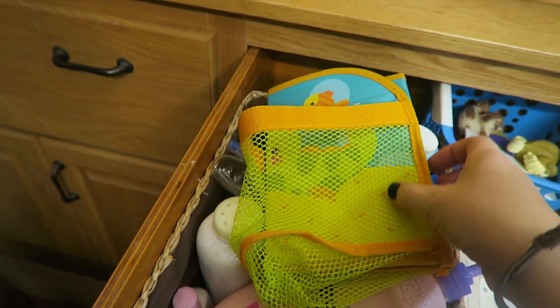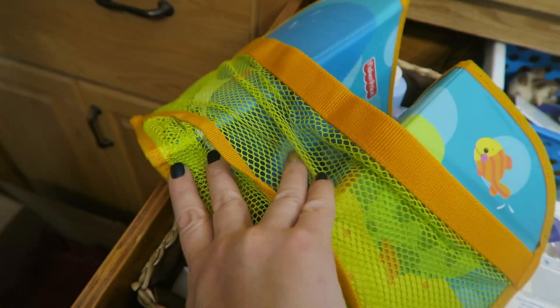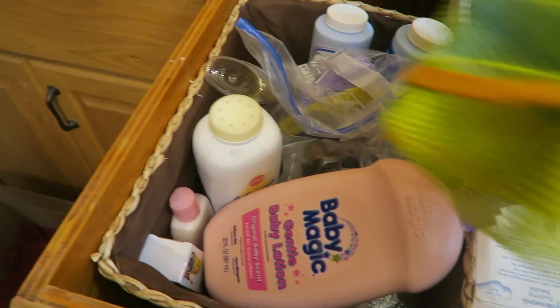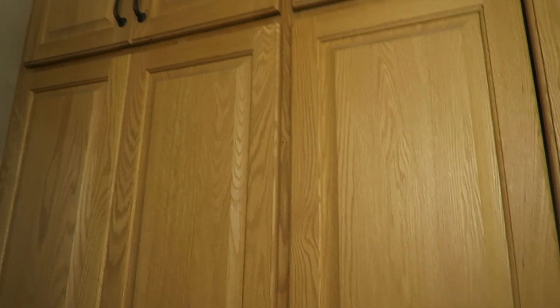It's one of those little bath toy caddy things, and it never would stick to our tubs — we never even used it — so this can go. We have a whole different system for the toys now. I'm just going to continue looking through all of these cabinets and see what else I can find.